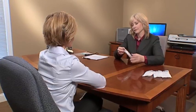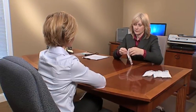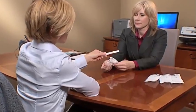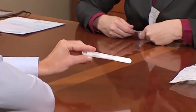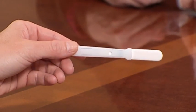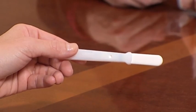The collector peels open the package just far enough for easy removal of the handle of the oral fluid collector. The collector instructs the donor to use the handle to remove the device from the package, taking care not to touch the collection pad. If the collection pad is touched or comes in contact with anything other than the donor's mouth, it should be considered contaminated and should not be used for the test.